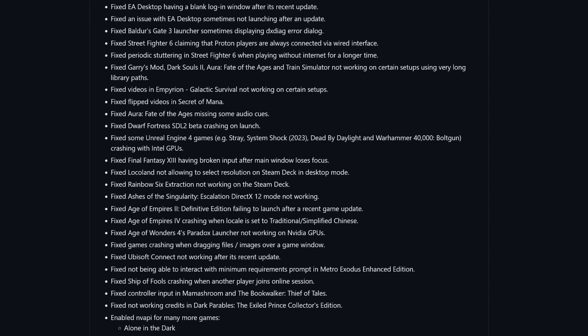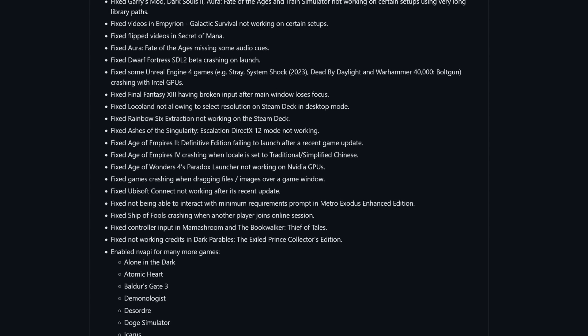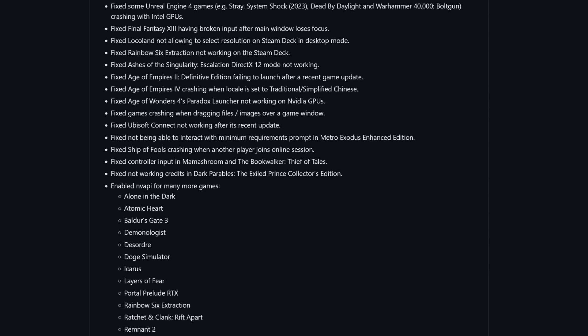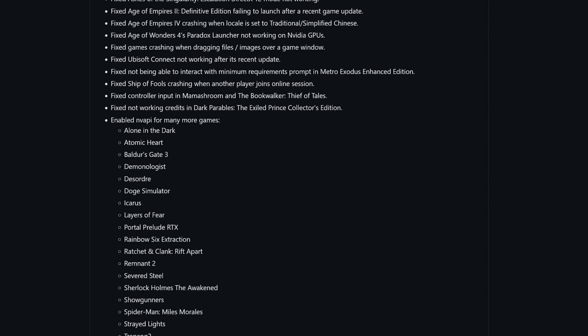The EA desktop gets its own obligatory fix this release. Overwatch 2 sees updates for game controller reading. Baldur's Gate 3 launchers sometimes displaying errors also see fixes. The NV API was enabled for many games including Baldur's Gate 3, Ratchet and Clank Rift Apart, Spider-Man Miles Morales, and others. This is yet another exciting update for Proton and it's great to see Valve contributing so heavily to the open source world.